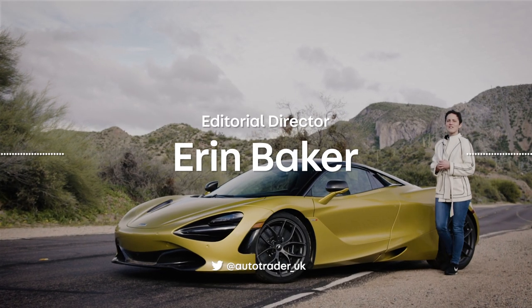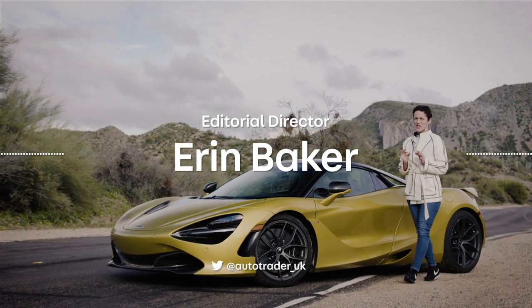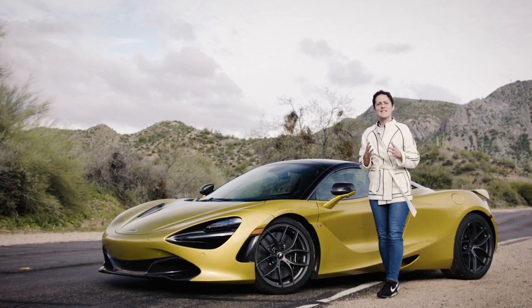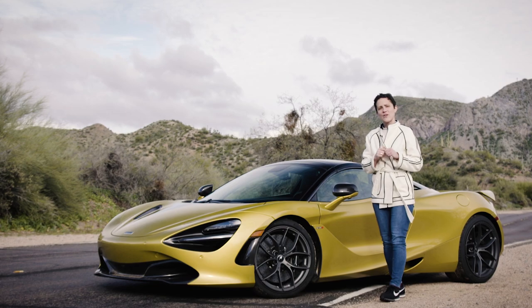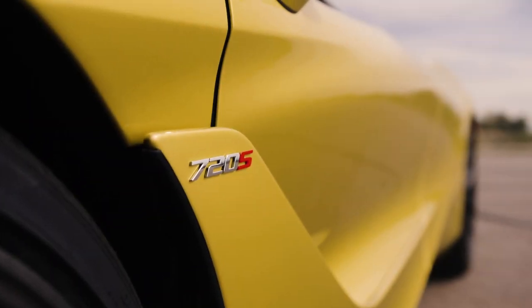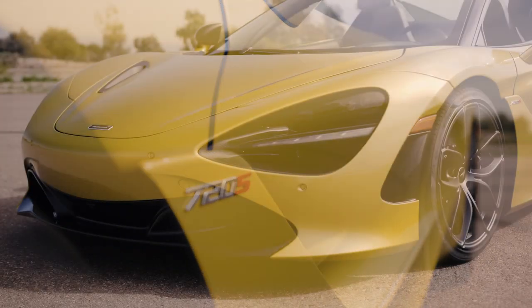Welcome to Phoenix, Arizona — home of the tarantula, which is why I'm a little nervous on my feet as I film this. I hate spiders, except of course for this one: yes, it's the McLaren 720S Spider, the seventh convertible to come out of Woking.